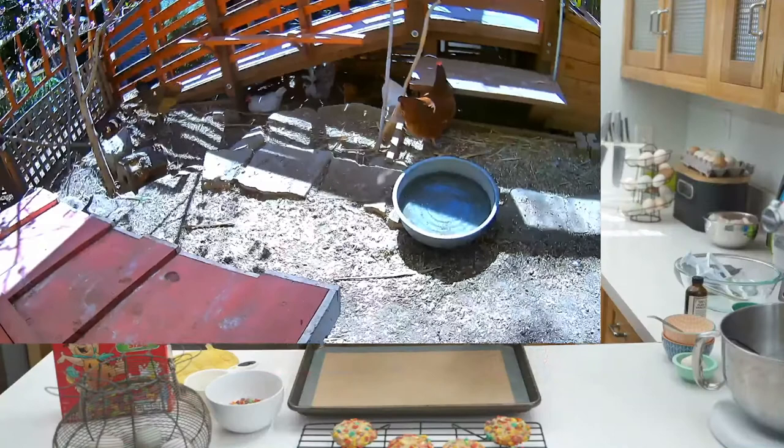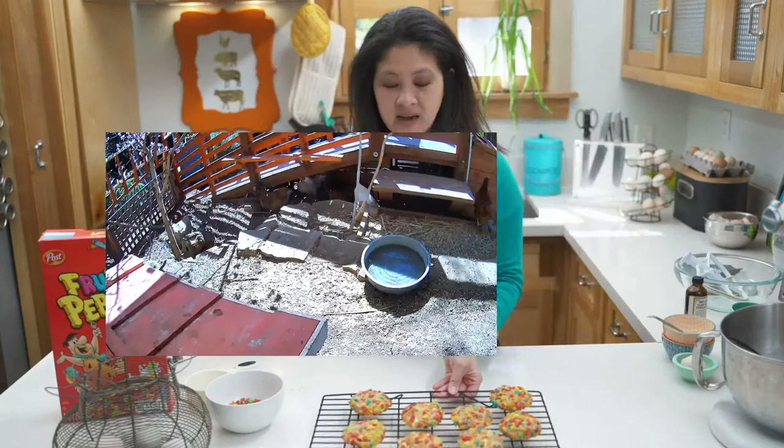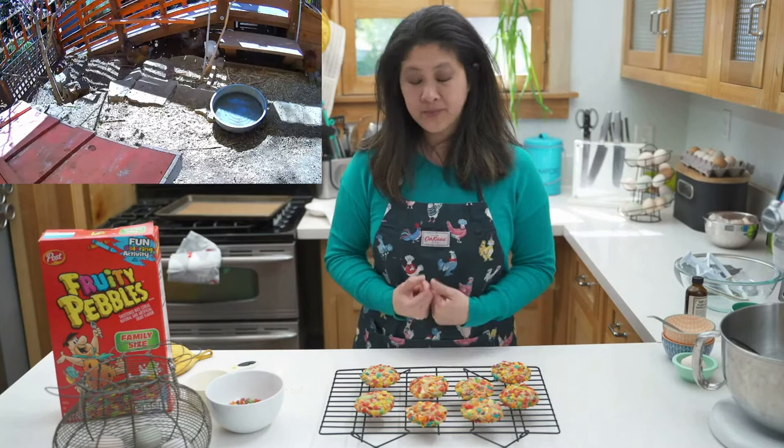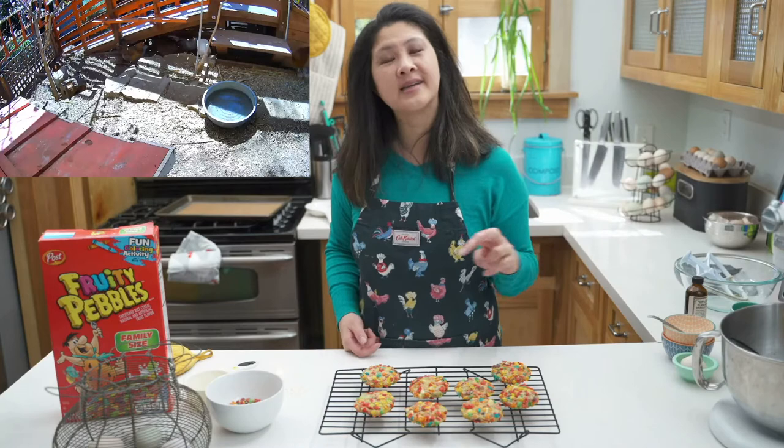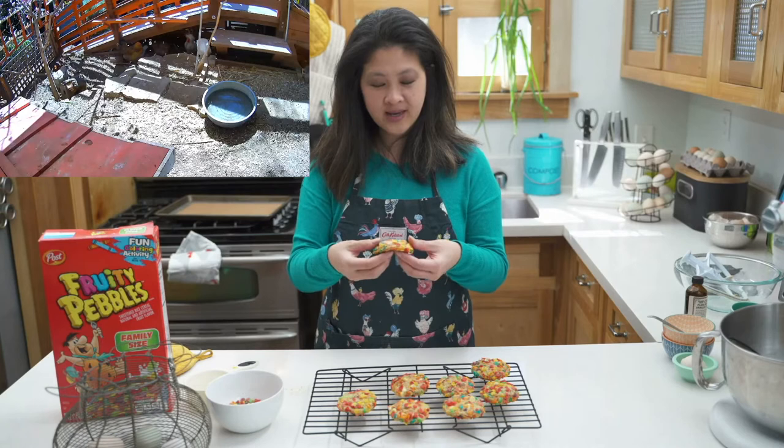I've got my Fruity Pebble cookies and I hope you've been baking along and you have Fruity Pebble cookies that you get to eat too. I know that these batches make 13 cookies — 13 is a baker's dozen, and the reason why it's a baker's dozen is because there's one for the baker to get to taste. So I'm going to taste one of them. Don't forget, if you're commenting, you have a chance to win these cookies because I will ship them to you.